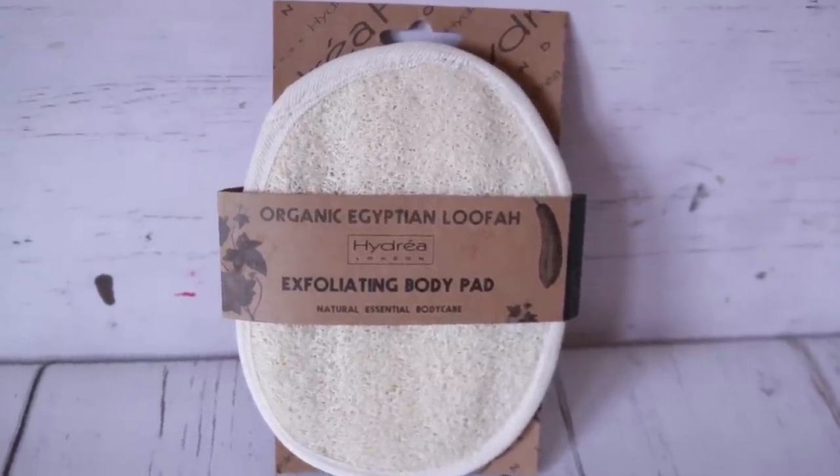The next thing I wanted to add is this exfoliating body pad — organic Egyptian loofah. It is deep cleansing, unblocks pores, removes impurities, and it's massaging, exfoliating, detoxing, and regenerating. We all know in the winter you get all sorts of dead skin, feeling icky, dry, and flaky. It's really hard for me to feel cute when I'm all sorts of ashy, so I bought this to include in the kit as part of your self-care routine.